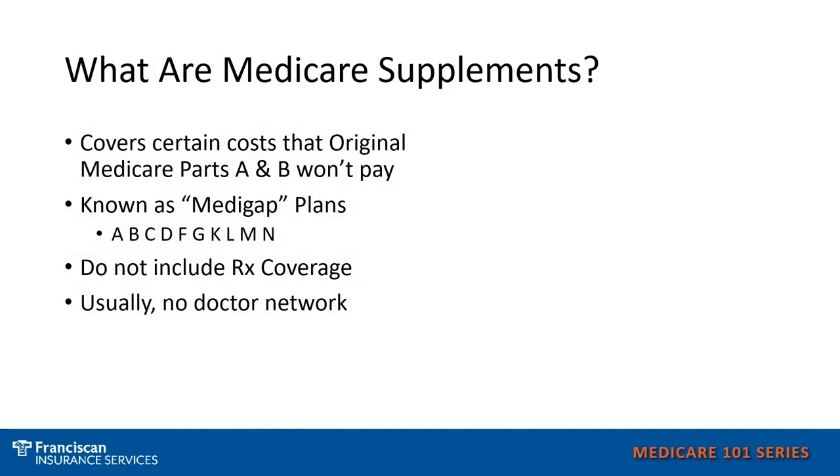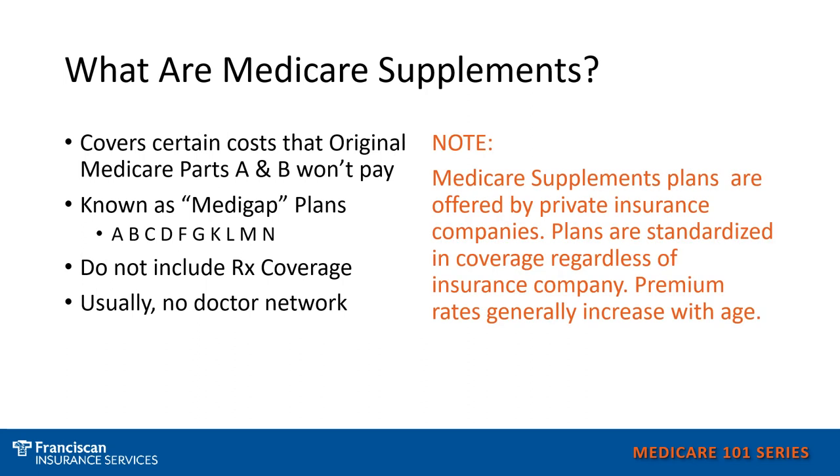Medicare supplements will help cover certain costs that Original Medicare does not pay. Supplements are also known as Medigap plans and do not include prescription coverage. Supplements typically do not have a network and are offered by private insurance companies. Supplements are standardized plans, so no matter what insurance company you choose to enroll through, the plans are the same coverage.